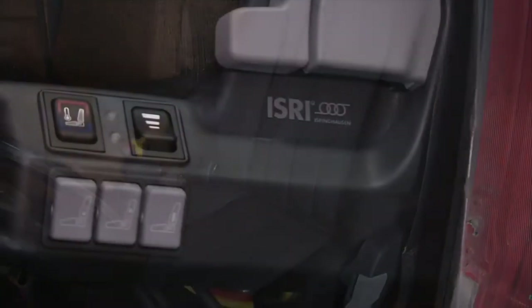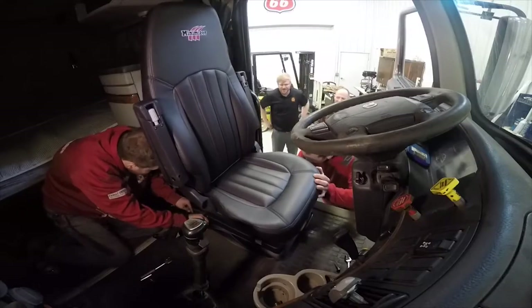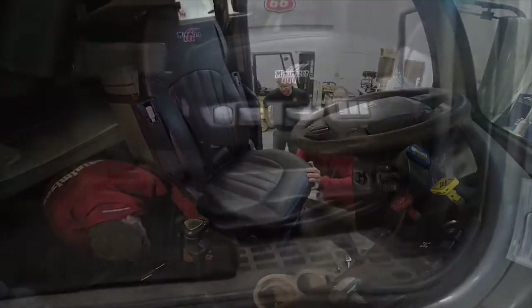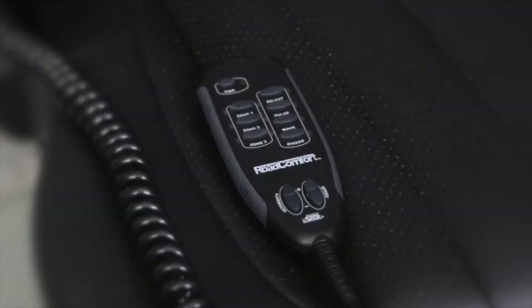These seats are the product of German engineering. They've been spec'd and tested by Minimizer engineers to ensure the quality is second to none. The massage feature — when I get about 20 minutes to where I'm gonna go, I turn that on, I get out nice and loose and comfortable.